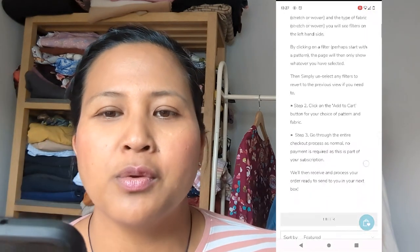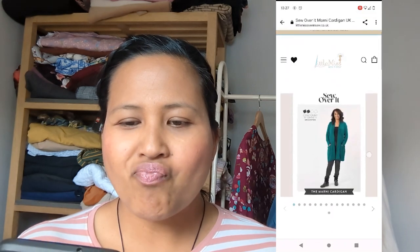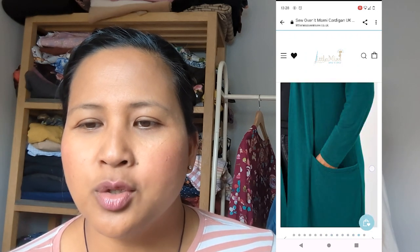I wanted to show you last month's make — the Edwige blouse by Vicky Sews. Just before I show you the garment made up, I'll share my screen to show how I chose my pattern and fabric. You get an email link to their website. The first thing I do is go to the filter for the So Luxurious stretch pattern. Last month's stretch pattern was the Sew Over It Marnie Cardigan — a lovely long-line waterfall cardigan in different lengths with pockets.